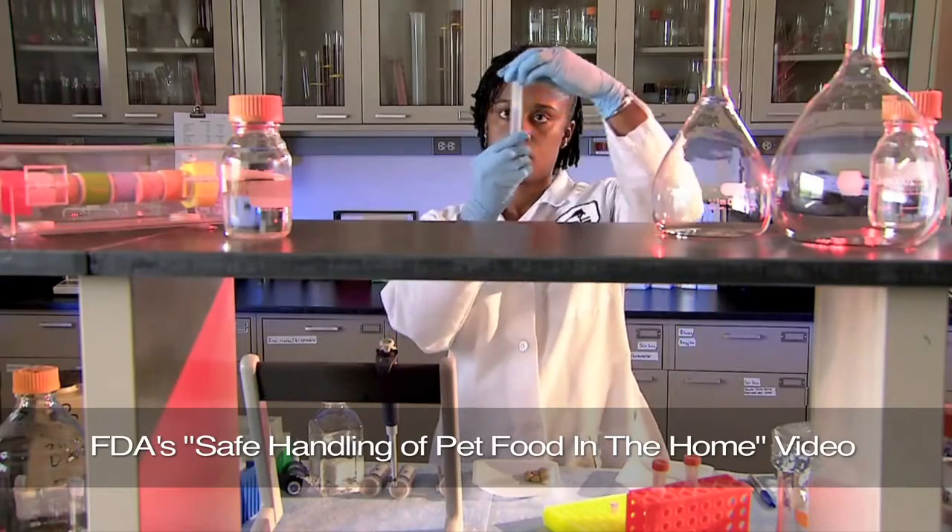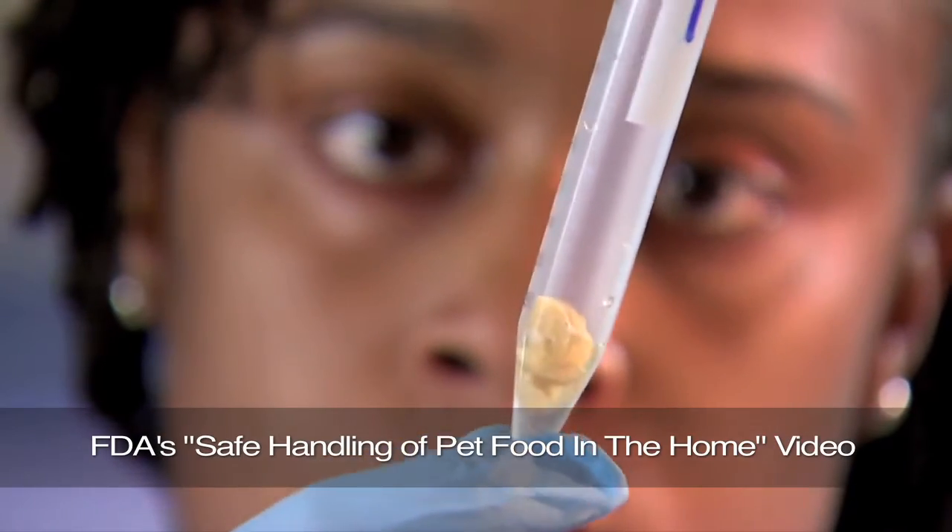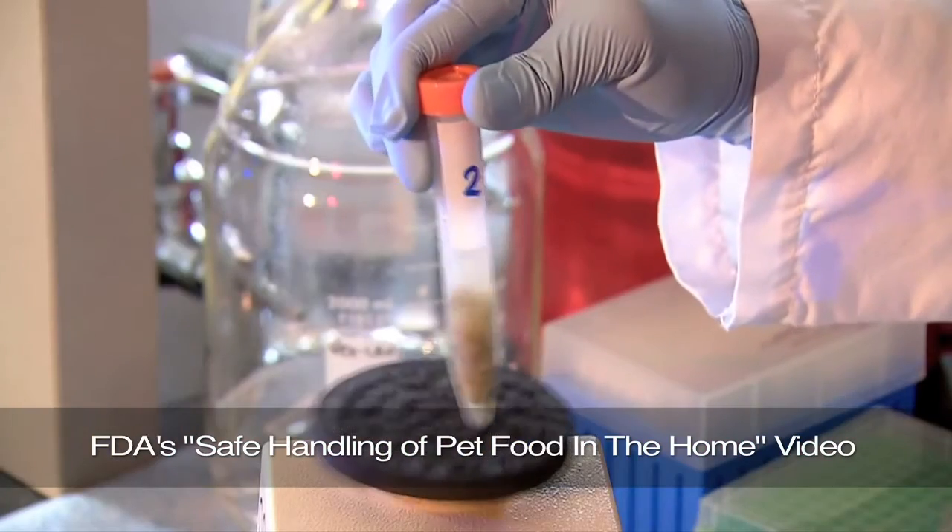If you look on the animal health side, you'll notice that there have been a number of recalls in recent years due to salmonella contamination of pet foods. On average, 60 pet food or treat products are recalled each year due to salmonella contamination.